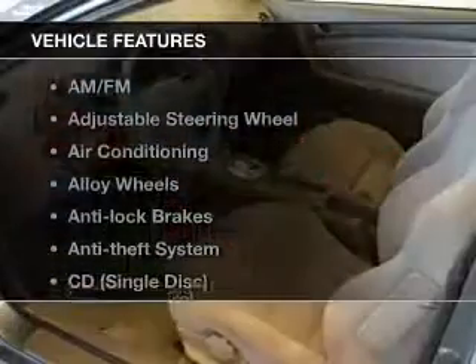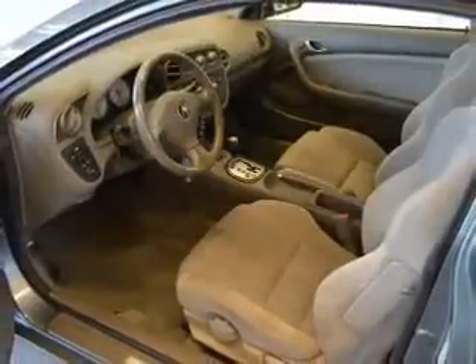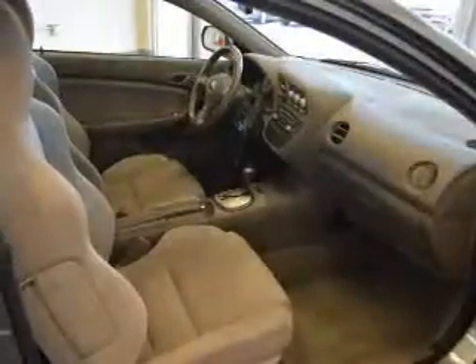And with these notable features, you won't want to miss out on the opportunity to own this amazing ride: keyless entry, power windows, cruise control, an AM-FM stereo, power mirrors, an alarm system, and power steering.